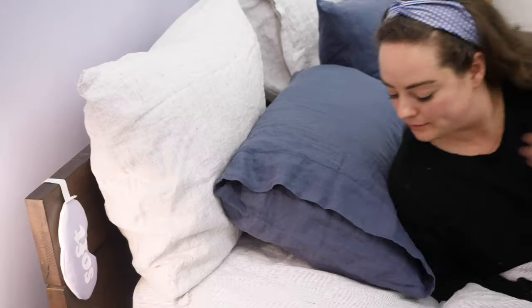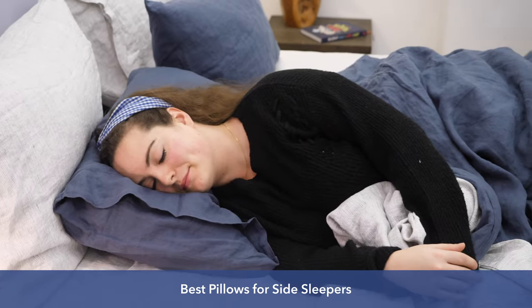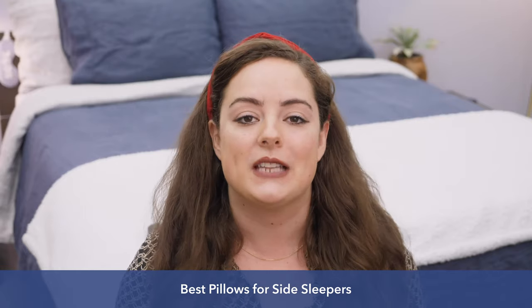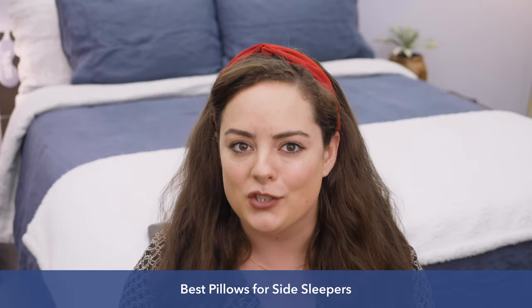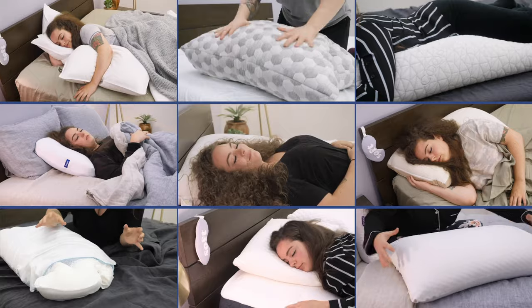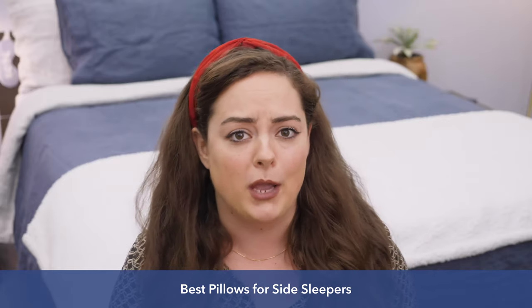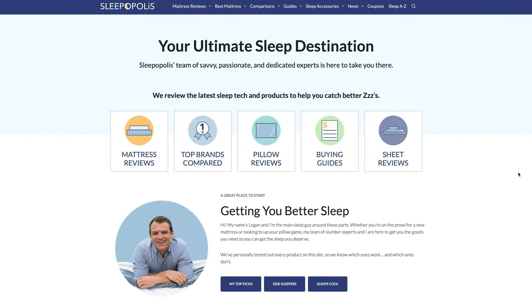Hey guys, it's Sarah from Sleepopolis. If you're a side sleeper on the hunt for the perfect pillow, you've come to the right place because I'm about to show you my top seven favorite side sleeper pillows on the market. Before we get into this roundup, keep in mind that I've reviewed dozens and dozens of pillows from some of the biggest names in the game, including Tempur-Pedic, MyPillow, Casper, Purple, and so many more, and it's all on sleepopolis.com.